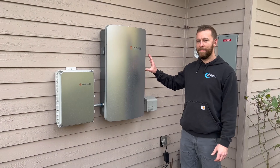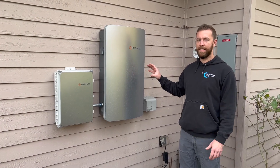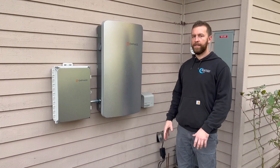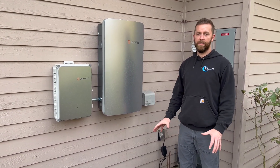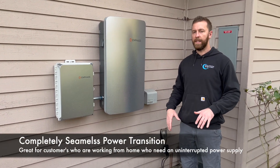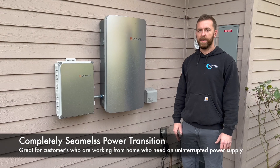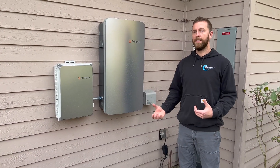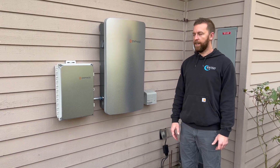Out here, we have the brains of everything. Inside you have a MID device that transfers over from grid to battery storage when you need it during a grid failure. What's great about this system is it does it completely seamless, so you're not even going to be able to see a light flicker inside the house. You won't know that you've lost power, except the app does send you a notification that you've lost power and you're currently on storage.